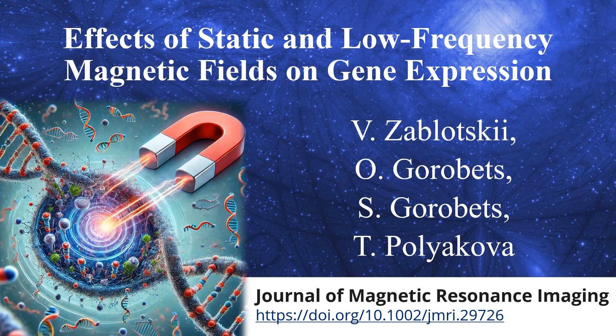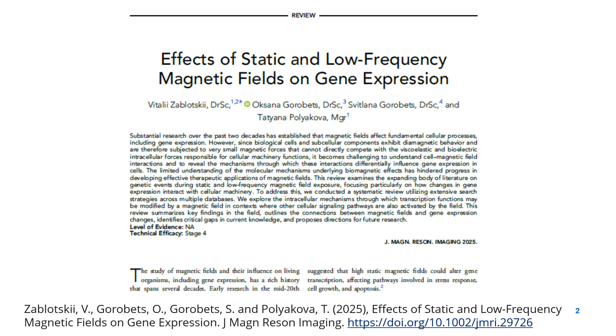Hello, everyone. Today I'll present our work, Effects of Static and Low Frequency Magnetic Fields on Gene Expression. This work was published in the Journal of Magnetic Resonance Imaging.